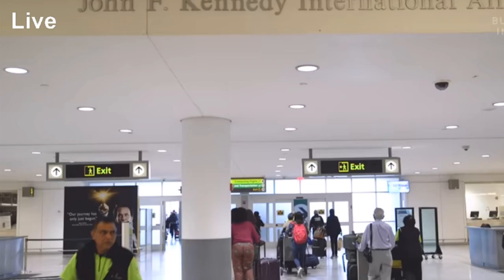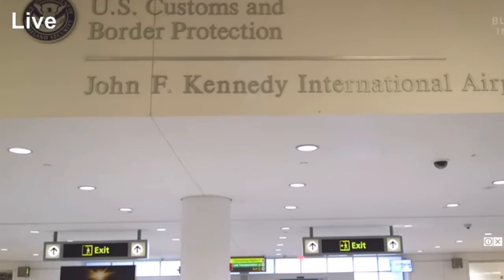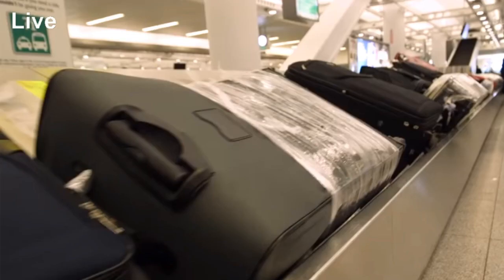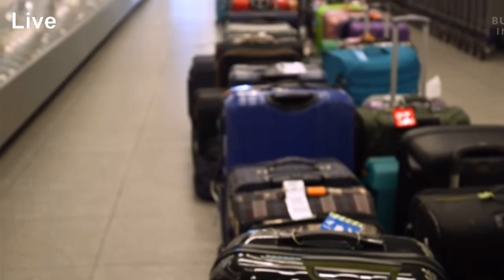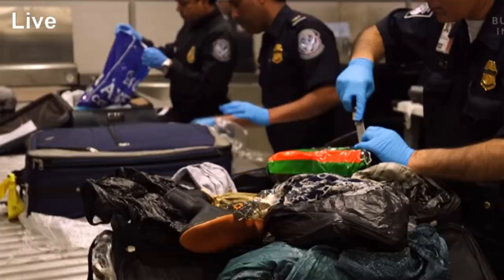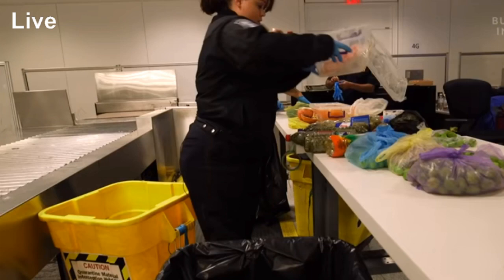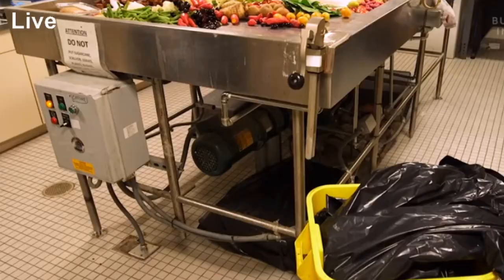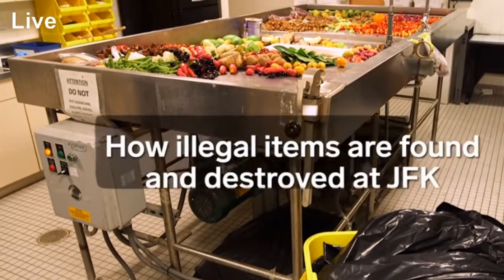About 43,000 international travelers fly into New York's John F. Kennedy Airport every day. By passenger volume, it's the U.S.'s largest international airport of entry. And in just Terminal 4 alone, that equates to almost a thousand bags an hour. And in those suitcases, there's a lot of stuff, some of which isn't allowed into the country, including 120 pounds of food per day. So what happens to all those confiscated items anyway?